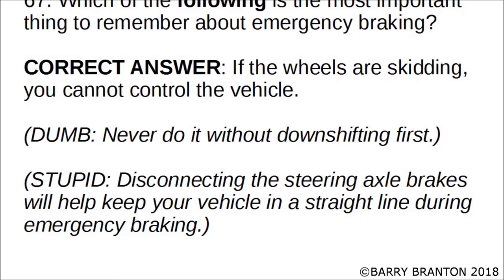Which of the following is the most important thing to remember about emergency braking? The correct answer is: if the wheels are skidding, you cannot control the vehicle. If your wheels are skidding, you cannot control the vehicle — that is the most important thing to remember about emergency braking.